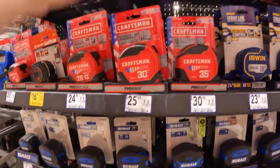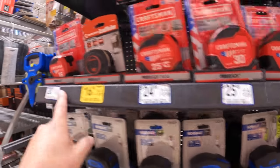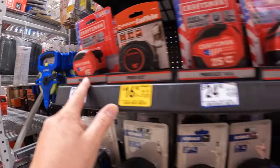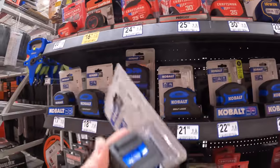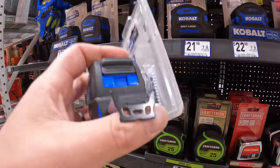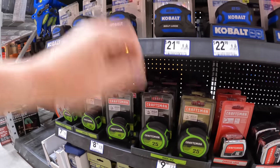They have Craftsman, ranging between $20.98 for a 16-foot to $30.98 for a 35-foot. They have Irwin, Cobalt — which is the one that I have. I've been using Cobalt lately. I do love how this tape measure looks. I like the blue instead of your traditional yellow.